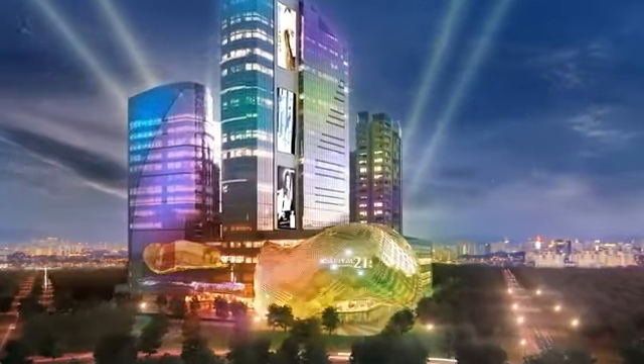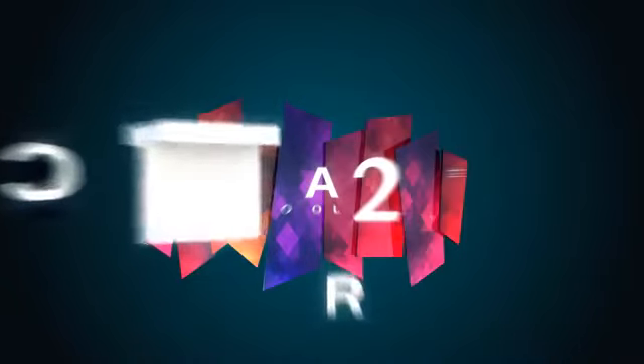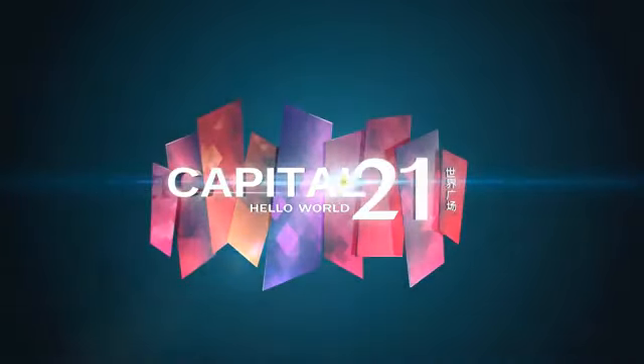This is your chance to invest in a future of boundless opportunities. This is your world, presented in one vibrant spot. This is Capital 21 — the new vibe of shopping aspiration.